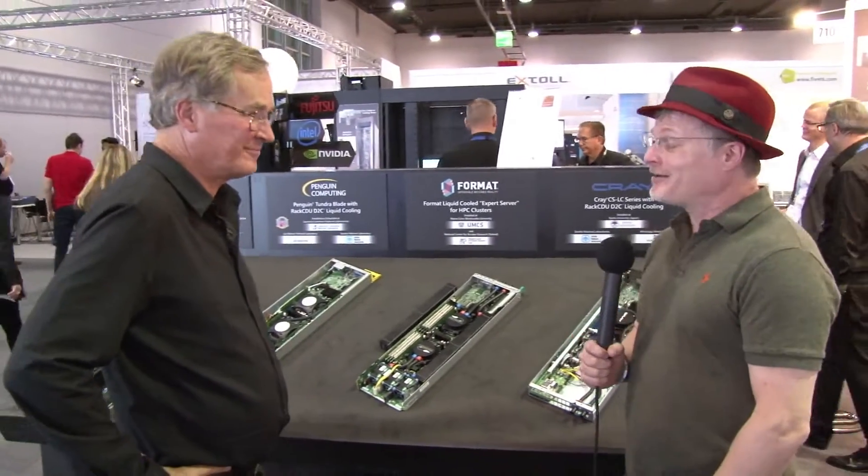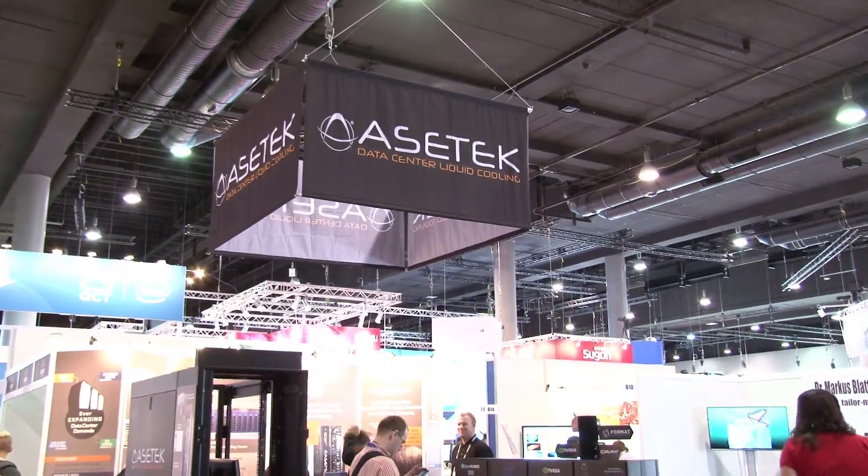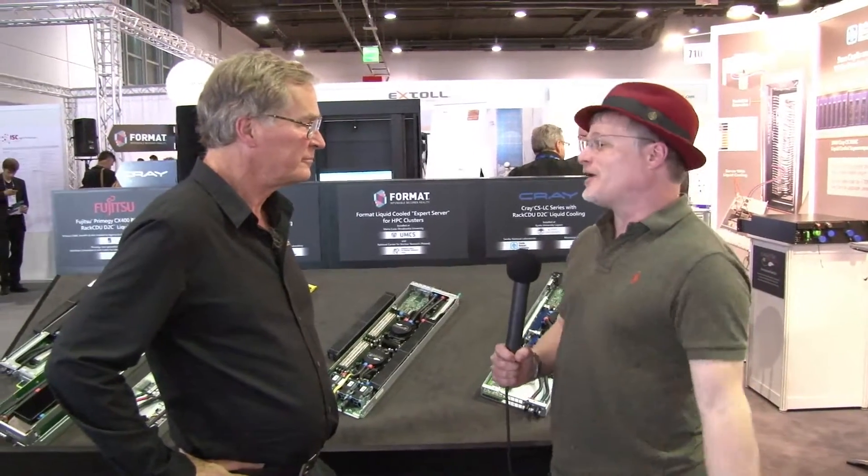Hi, I'm Rich with InsideHPC. We're here at ISC 2016 in Frankfurt, Germany, and today we're at the ACETech booth. I'm here with Steve Branton. How are you doing today, sir? We've been reading a lot about liquid cooling and how it's proliferating, but for you guys, I see you as kind of an enabler of that through your OEMs. What's going on there, Steve?